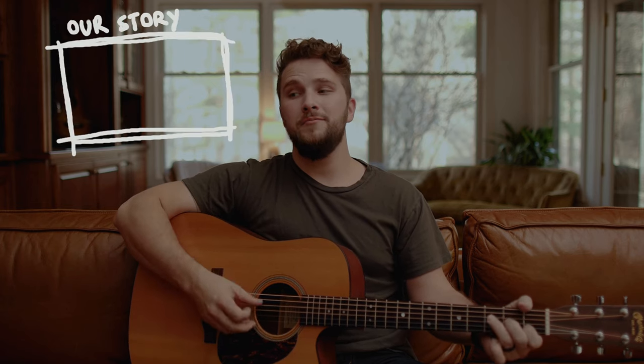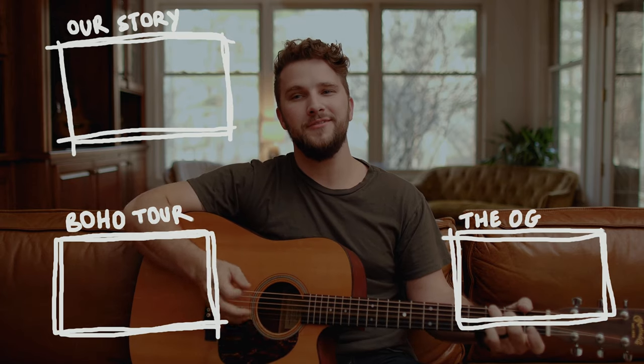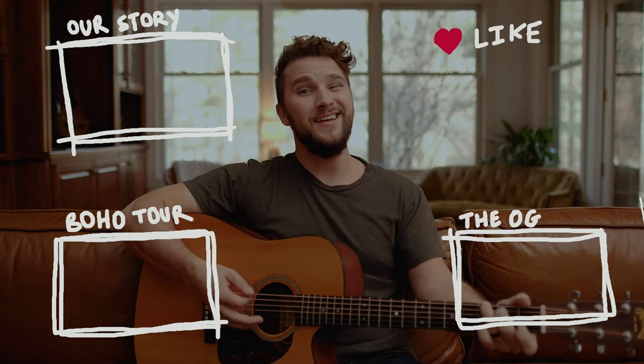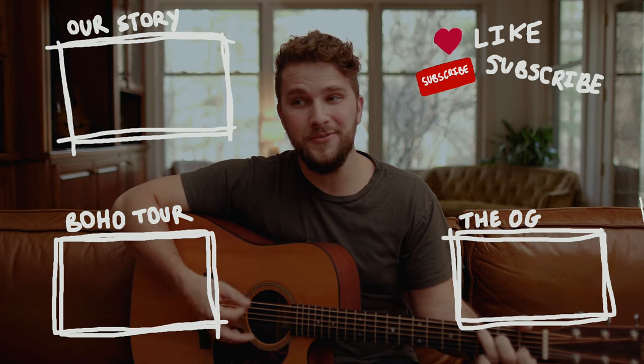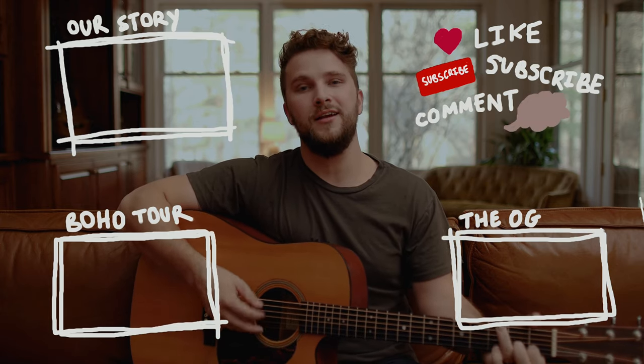You can watch our story here — the boho, the OG. Like and subscribe to this video. Leave me a comment if you think this song sucks — I can handle it.